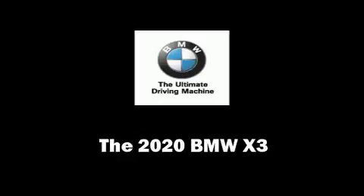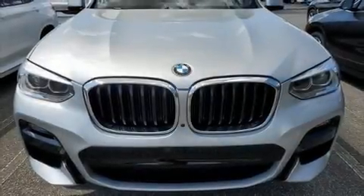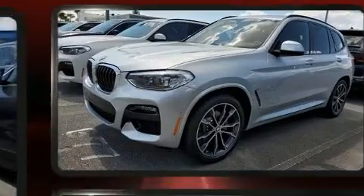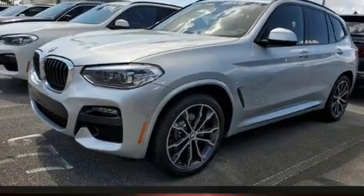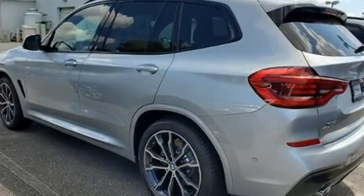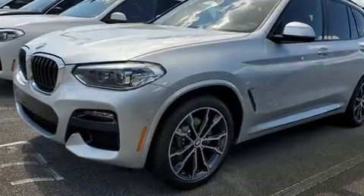Step into the 2020 BMW X3. Smooth gear shifts are achieved thanks to the efficient four-cylinder engine, and for added security, dynamic stability control supplements the drivetrain. A turbocharger is also included as an economical means of increasing performance.